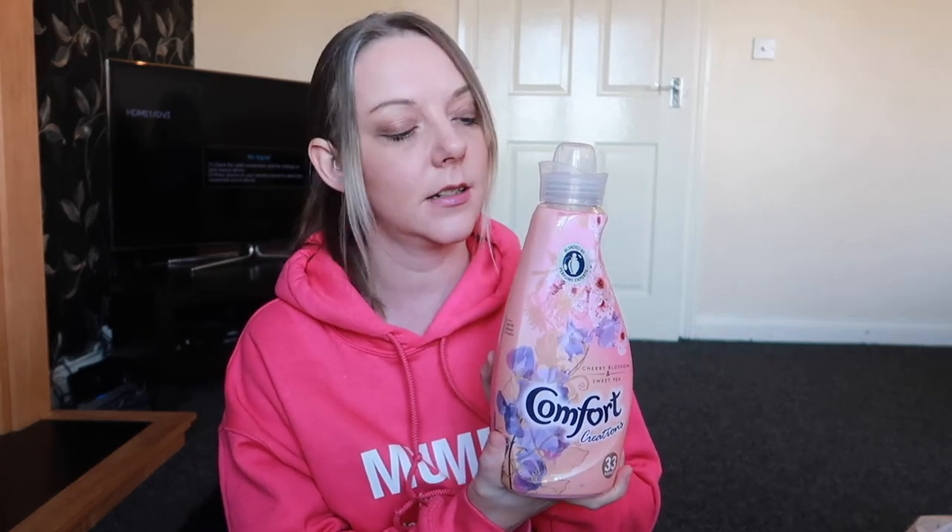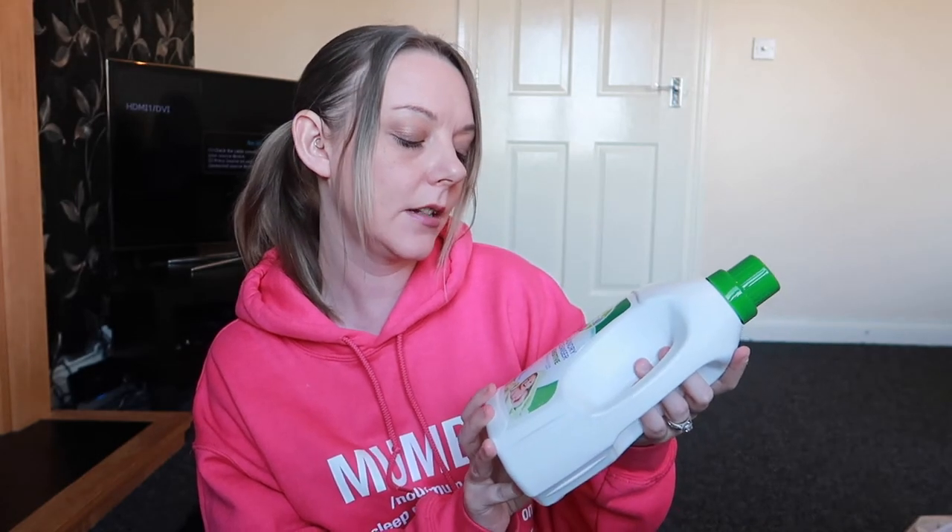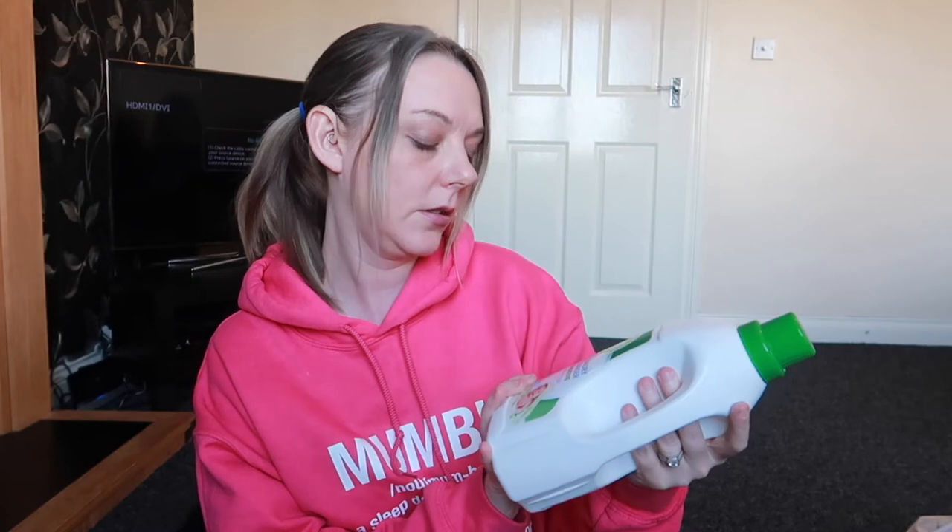I got some Comfort fabric softener — it was on offer, I think a pound off, about £2.50. It's the cherry blossom and sweet pea and it smells really, really nice. I've also got this to try for the first time — it's Dettol laundry cleanser. I got the sensitive one. You get 20 washes in there and it kills 99.9% of bacteria.